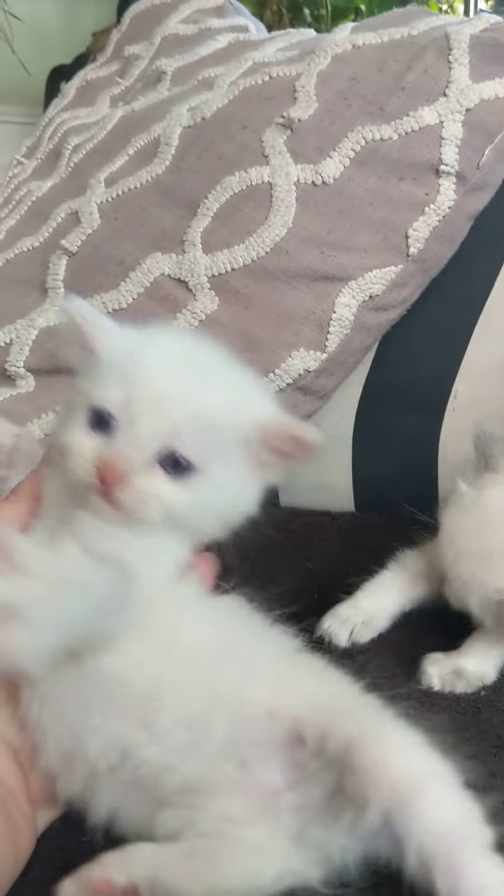These kitties have been handled since the day they've been born, so they're very laid-back. They don't care what you do to them. They're used to other cats, kids, and dogs.